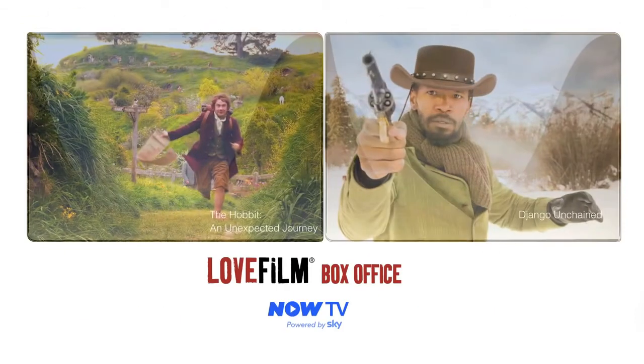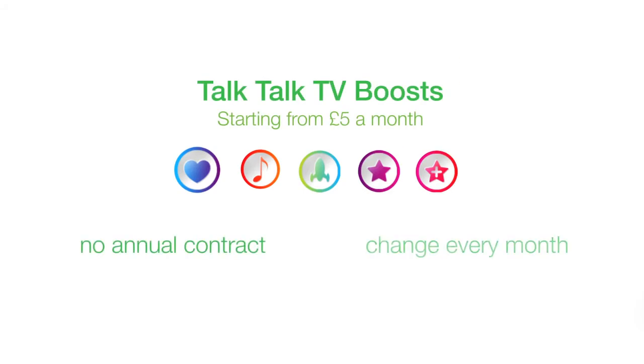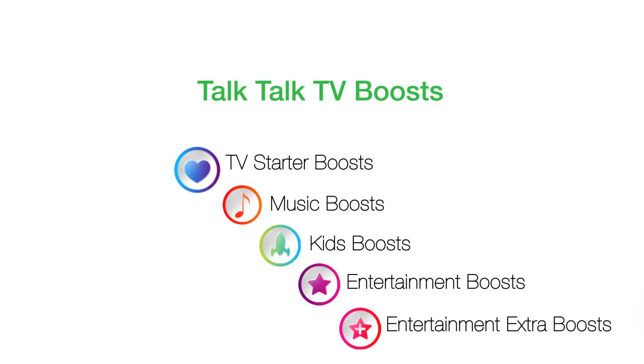And you can watch the latest films on demand with LoveFilm Box Office and Now TV in stunning high definition. You can add great entertainment channels with no annual contract using TalkTalk TV boosts from £5 a month for bundles of Sky's top channels,